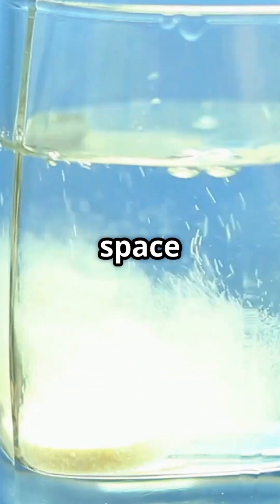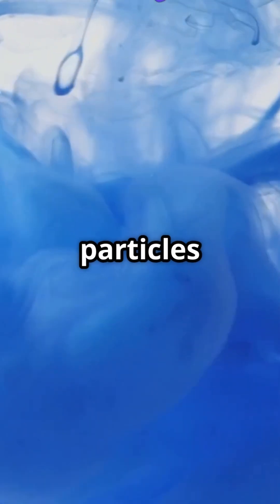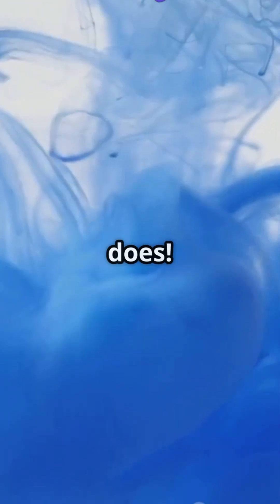Let me show you how this works. This clear water is like space without an atmosphere — light passes straight through. But watch what happens when I add a few drops of milk. The tiny particles scatter blue light just like our atmosphere does.